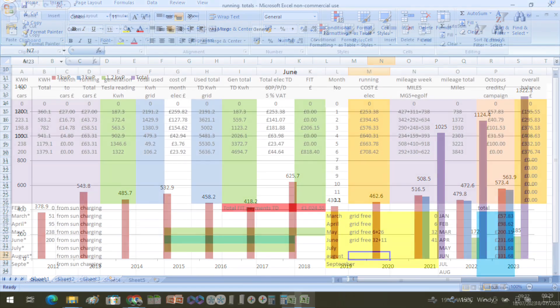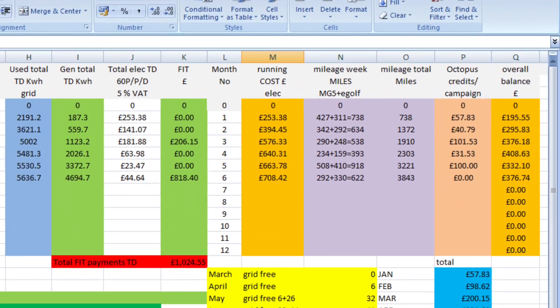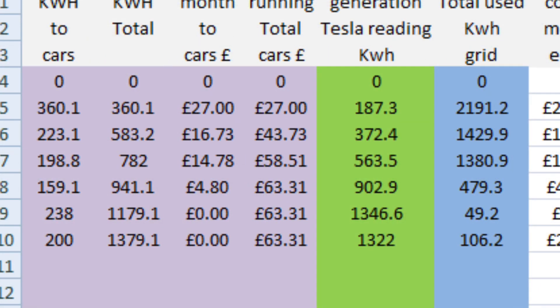Moving on to the purple columns, which is our car data. We did 292 miles in the MG5 and 330 miles in the e-Golf, so that's a total of 622 miles for the month, and we're now at 3,843 miles for the year. All the charging was done from solar, so that's 200 kilowatt hours added to the cars at no cost, so we're still at £63.31 for car charging for the year.